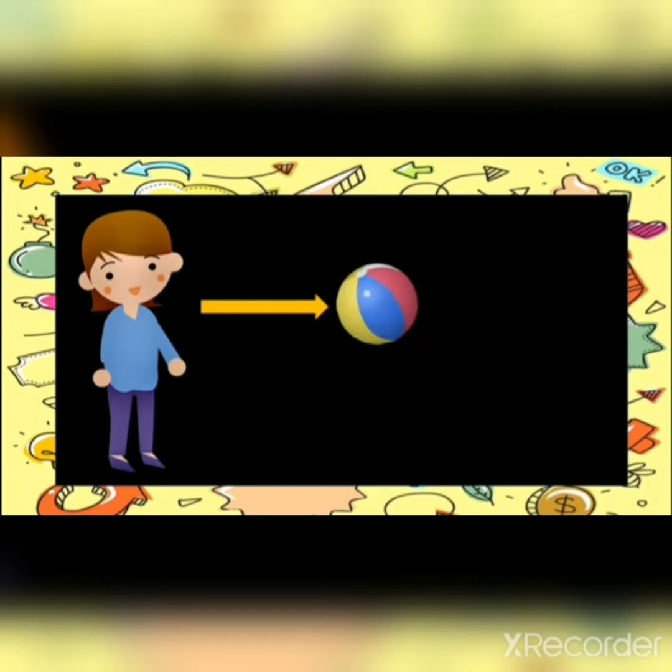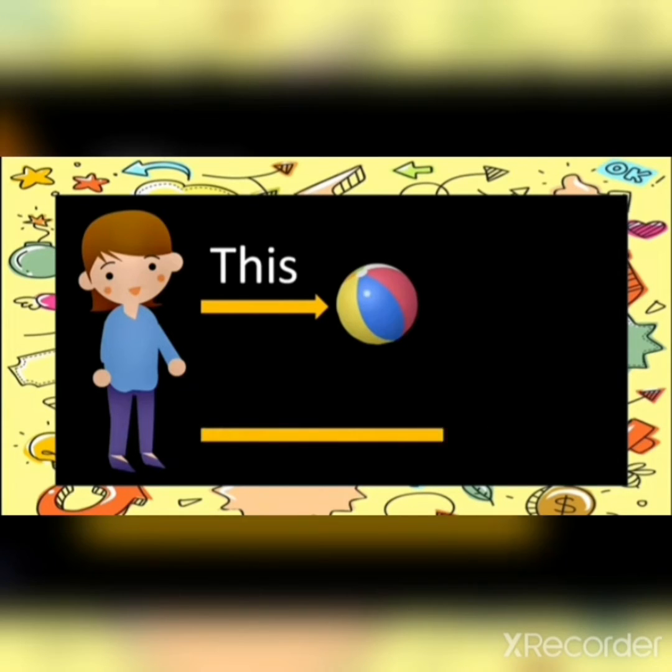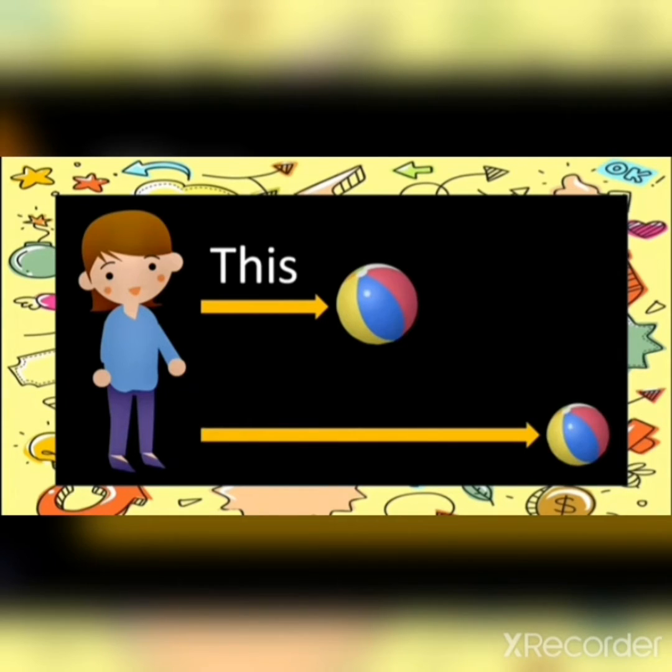This is a ball. This ball is near to me, so I will use 'this.' And that ball is far from me, so I will use 'that.'